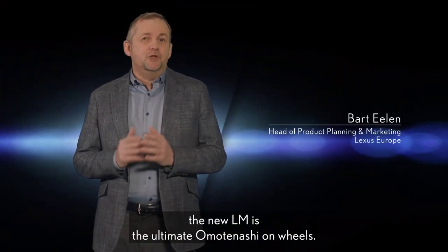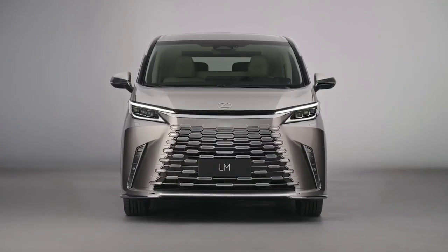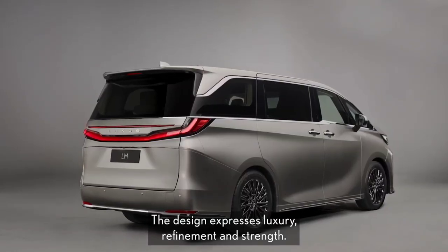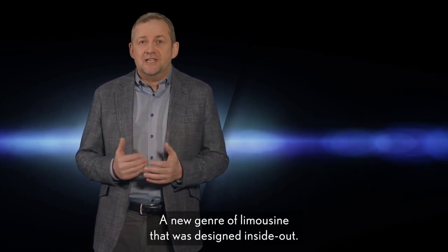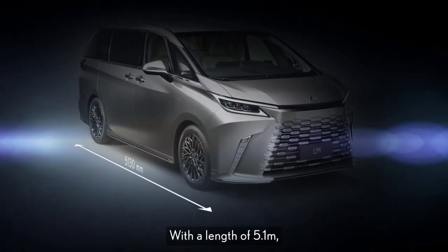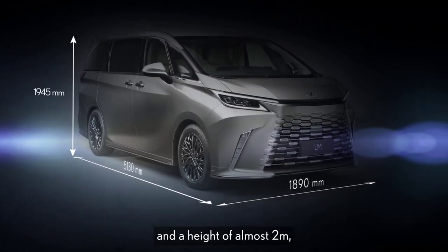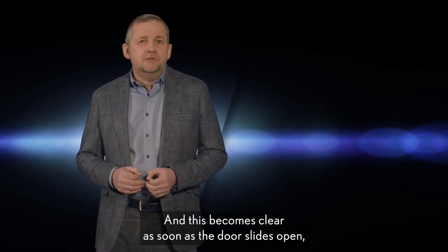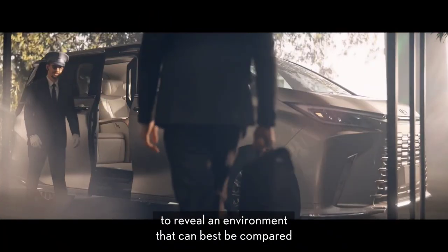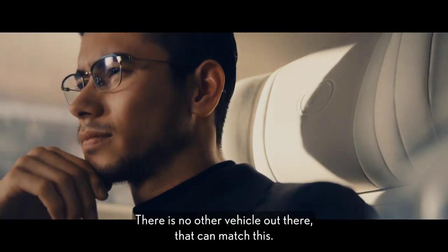The new LM is the ultimate omotenashi on wheels. The design expresses luxury refinement and strength. LM was designed from the start as the utmost VIP transporter — a new genre of limousine designed inside out. With a length of 5.1 meters, a width of 1.9 meters, and a height of almost 2 meters, its proportions have allowed us to create the most comfortable rear space possible. As soon as the door slides open, it reveals an environment best compared to a luxury suite or a private jet — cozy like a living room when you want to relax, functional like an office when you need to work. There's no other vehicle out there that can match this.